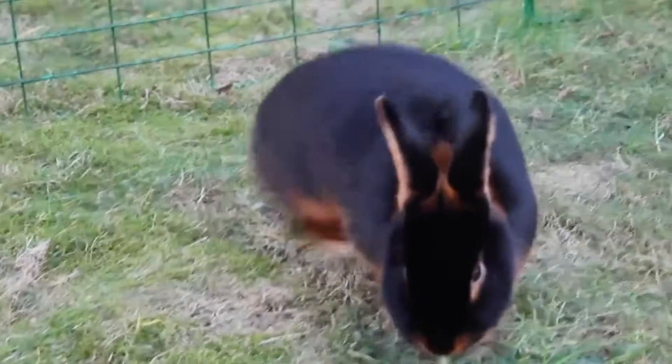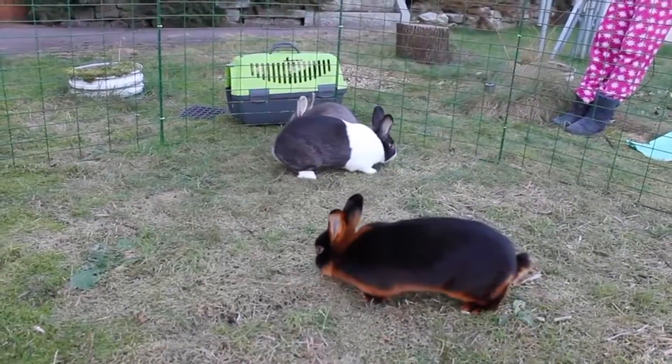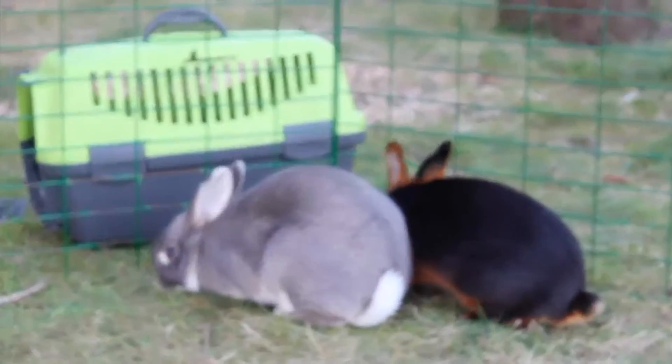The next rabbit is Mumfy. Mumfy is the only girl in this trio and she is a tan rabbit. She is super adorable, but don't get yourself fooled by her cute little face because this bunny is really clever and mischievous.